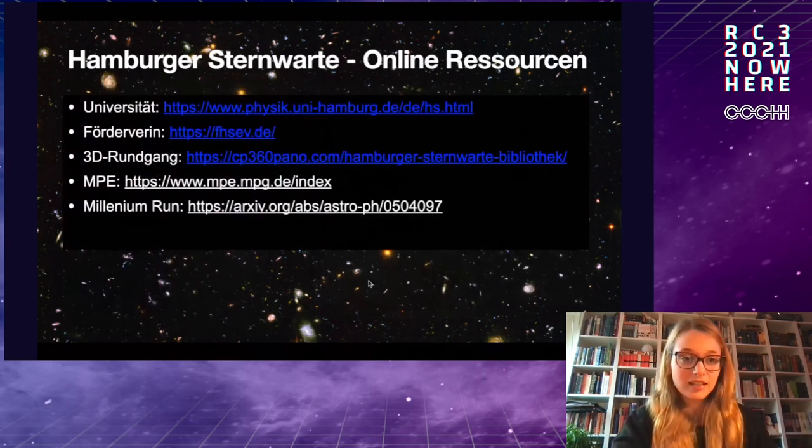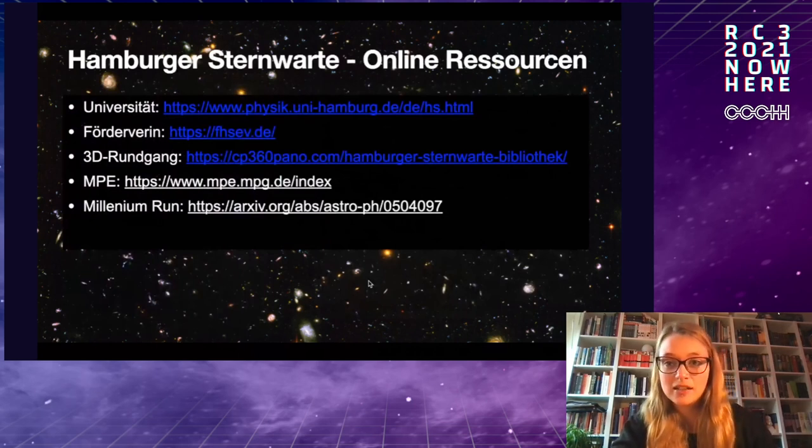That brings me to the end of my talk. I've collected a few links for you — the university, the supporting association — and I'm available for questions, including a 3D walk-through of the observatory. I hope you found it entertaining and interesting, and I'm looking forward to your questions. Thank you so much.